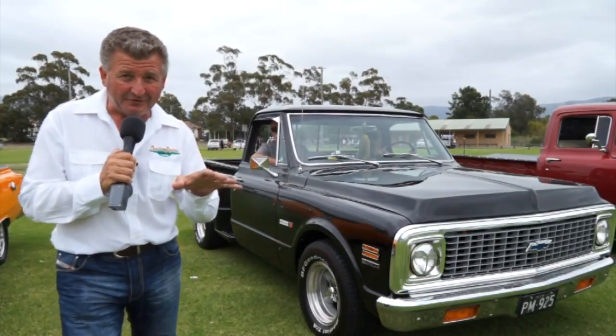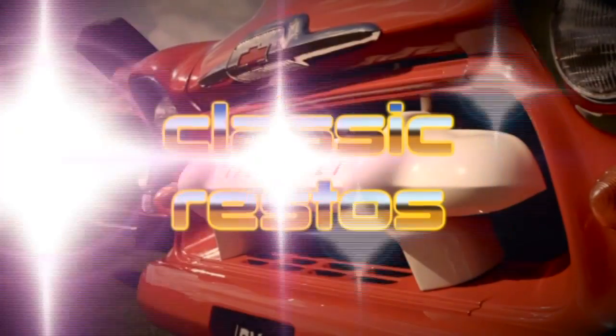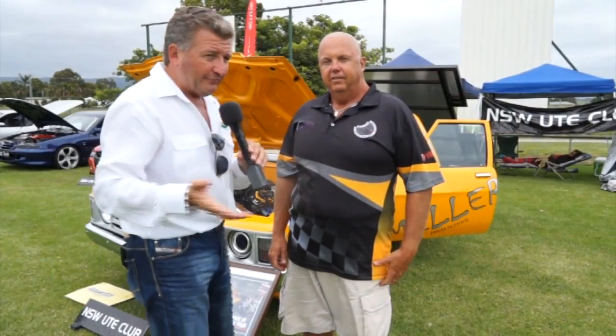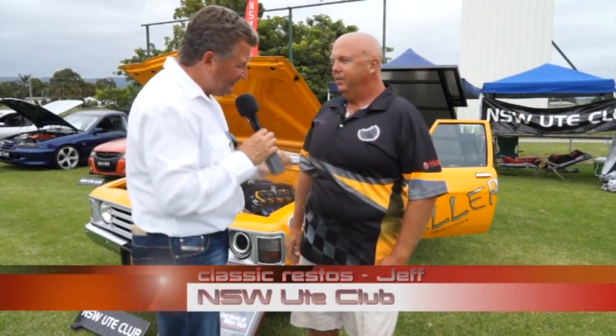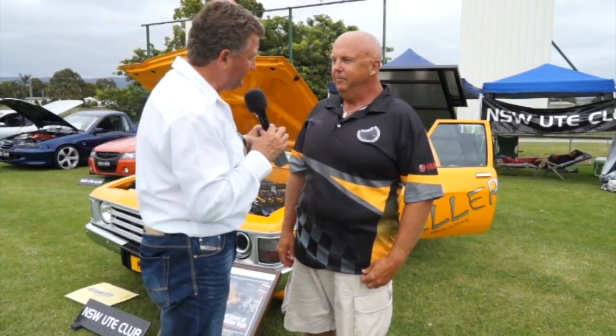You're watching the annual Albion Park Ute Show on Classic Restos. Moving on, we have Geoff from the New South Wales Ute Club. He's also a teacher who gets kids involved — they've got a WB Ute they bought for 50 bucks. 50 bucks buys a lot of rust. Look what the kids have done.